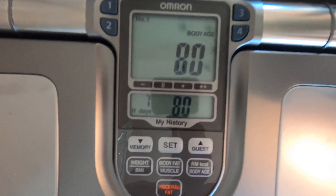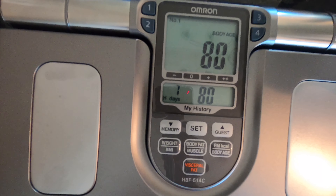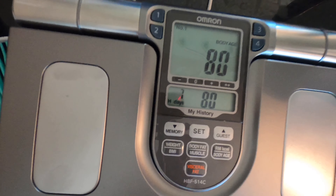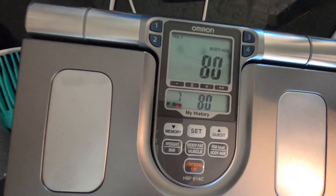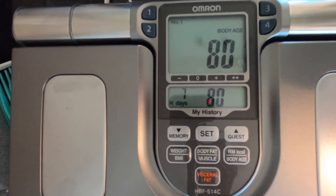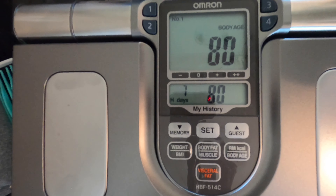I don't know what this is saying — I have the body of an 80-year-old man. So those are my readings. I don't really care about the body age, but I will be tracking BMI, body fat, and muscle percentage. So that's where I'm at for the week, and that's the comparison.